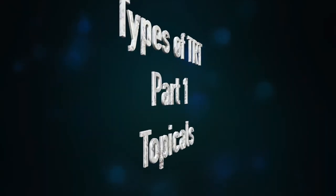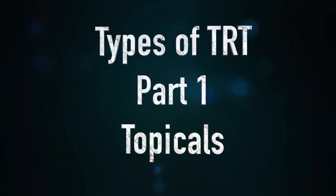Hi guys, it's Sam and Mike here from Balance My Hormones. Today's topic is types of TRT. TRT is the use of therapeutic testosterone in men or women to restore levels to a point that gives symptomatic relief — so you'd be treating hypogonadism or testosterone deficiency — but there are various ways to administer it to patients.